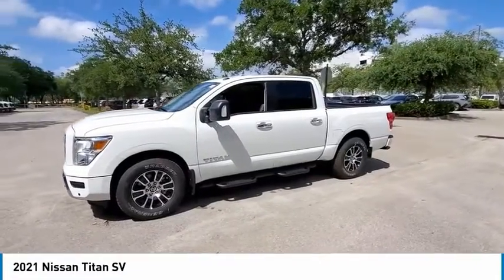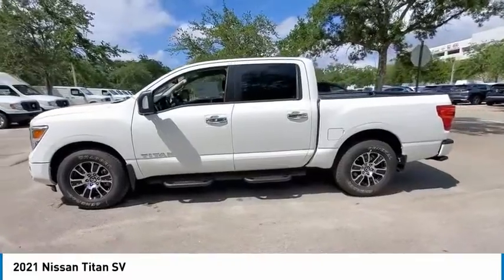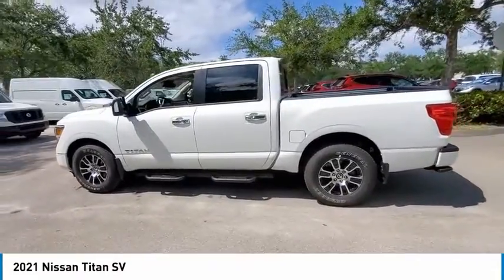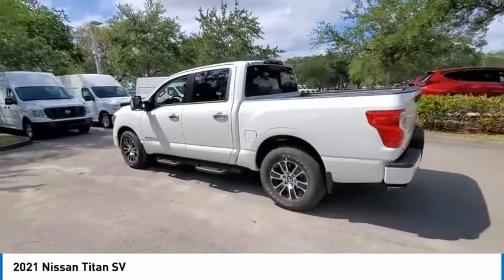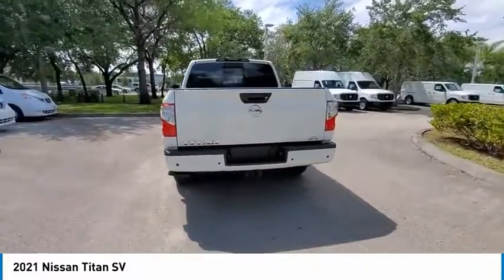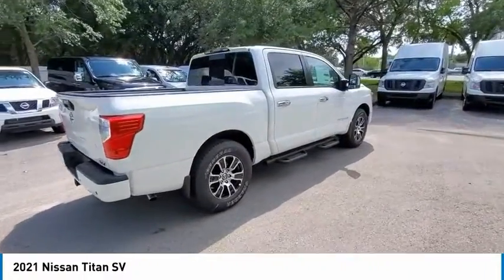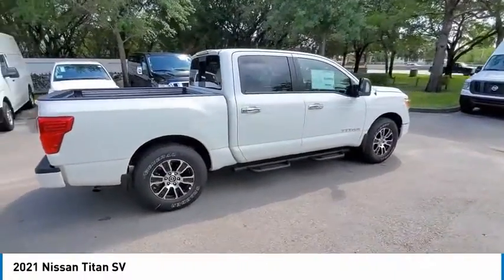Make a great choice today with the 2021 Titan. The Titan houses the Endurance V8 engine, the largest standard truck engine in its class. But the benefits don't stop there. The massive interior cabin boasts a fold-up rear bench seat and a flat loading floor. When it comes to power and comfort, the Titan can't be beat.